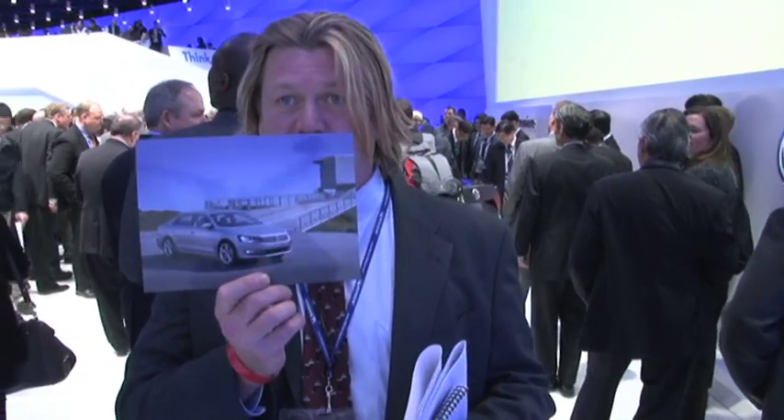Hi, I'm Scott Burgess with the Detroit News, and the Passat has just been shown at the Detroit Auto Show. However, as you can see, the crowd is still really thick and we can't get up close to it. So Volkswagen has given us pictures of the Passat.